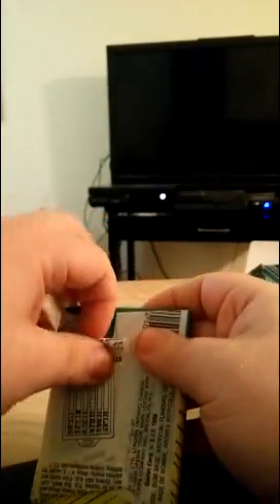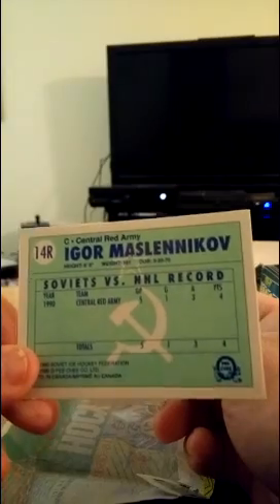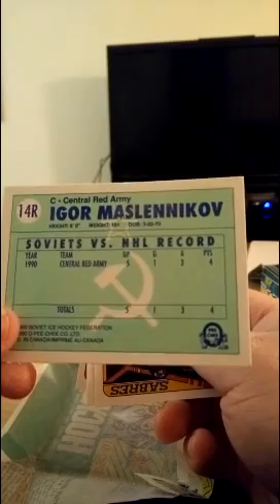All right, the very important first card here — this is open for the first time in 25 years, folks. Here is the stick of gum — it is hard as a rock, I can tell you that for a fact. So we're going to flip these around. First card we got here is a Central Red Army card, but it's not Sergei — it is none other than Igor Mazlinikov, who played five games, had one goal, three assists, four points total for the Soviets. That's our first Soviet card, but not the one we're looking for.